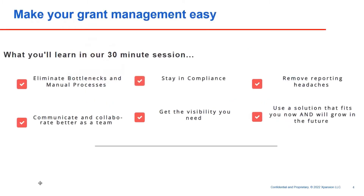Thanks Ron. What we're going to talk about today is how we've built a solution to really make your grant management easier, dealing with some of the biggest headaches from the standpoint of managing your grants. We're going to show you how you can eliminate bottlenecks and manual processes, how your team can communicate and collaborate better, how you can get the visibility you need, and importantly, after you've won those grants, how you can stay in compliance and remove your reporting headaches.